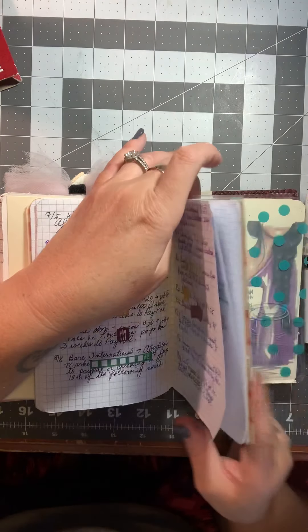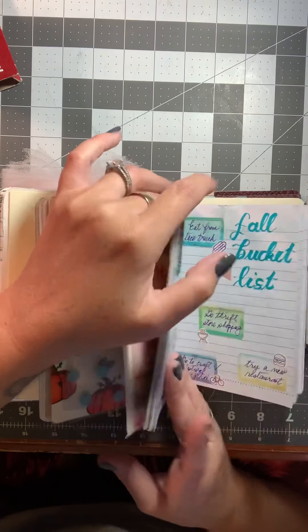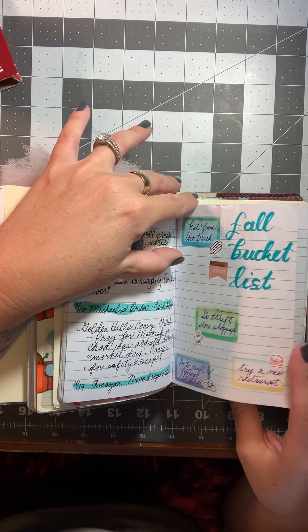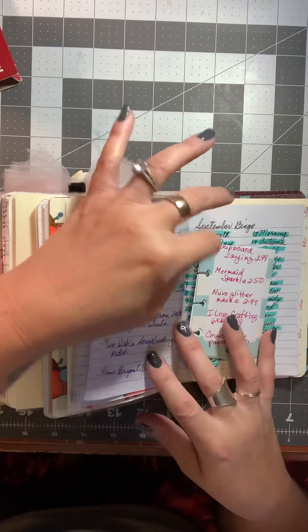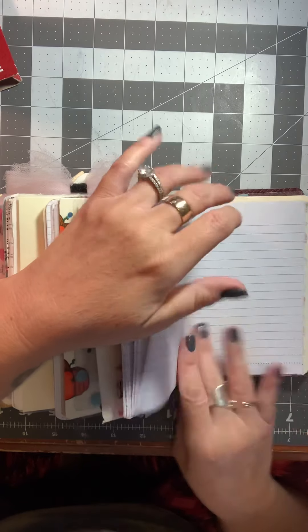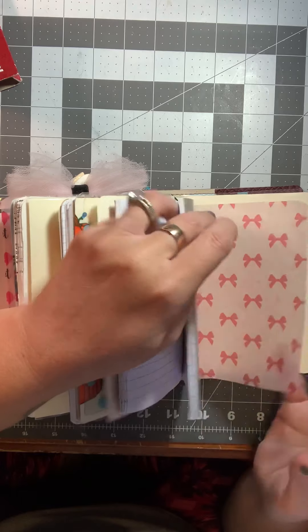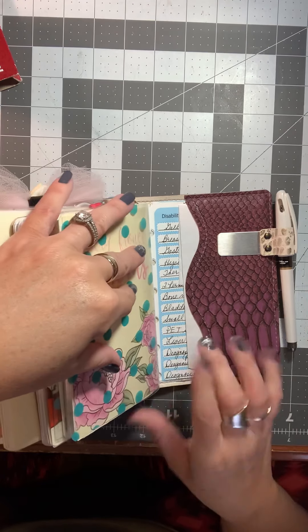This is my mystery shopping insert. I just keep track of what I make on each day if I get paid, and then in the back I write down each mystery shop job that I do, how much I'm supposed to make from that job, and when it's supposed to pay me. So that is my work tracker.